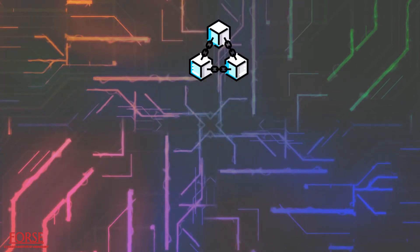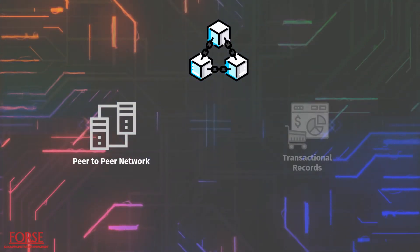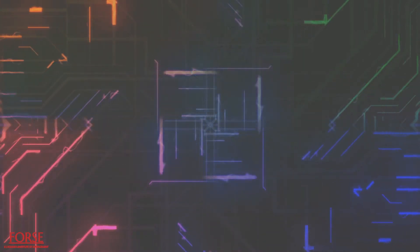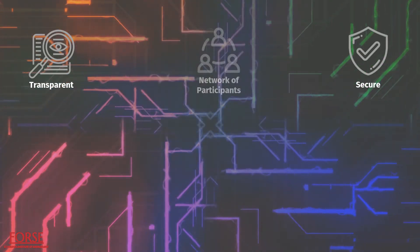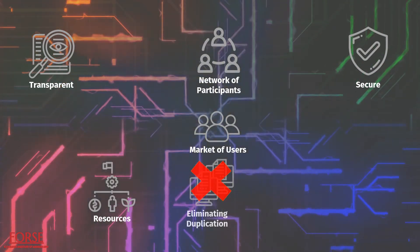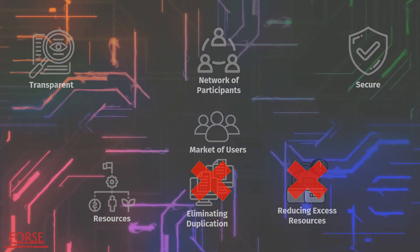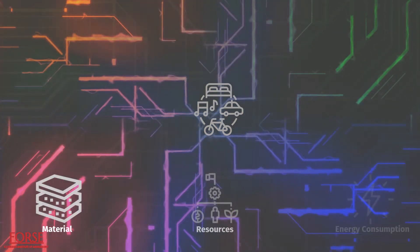Blockchain is a digital technology that uses a peer-to-peer network to build shared ledgers of transactional records. Blockchain ledgers allow for the transparent and secure sharing of data within a network of participants, which creates a market of users who share their resources, eliminating duplication and reducing excess resources. This strategy promotes the shared economy model, which is particularly important for greening supply chains in terms of material, resource, and energy consumption.